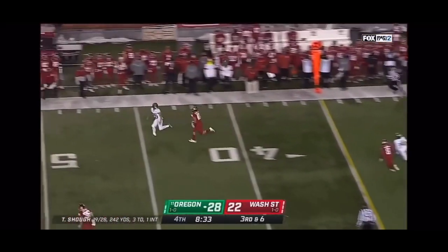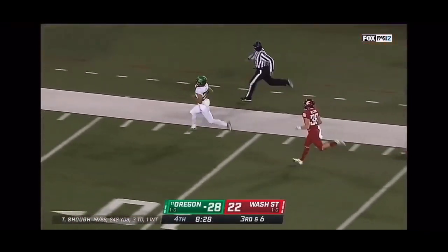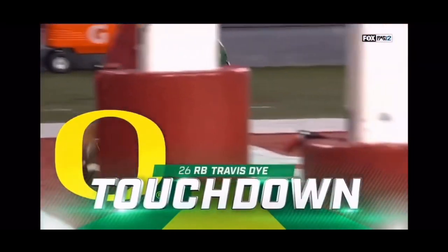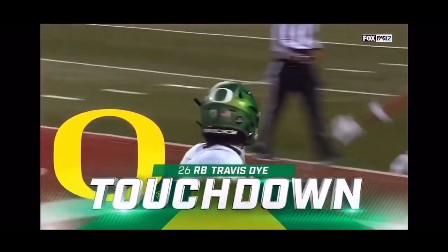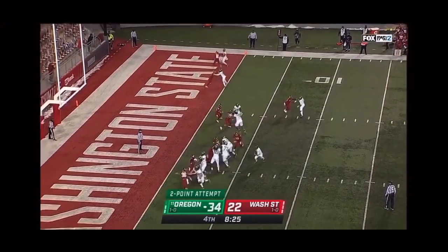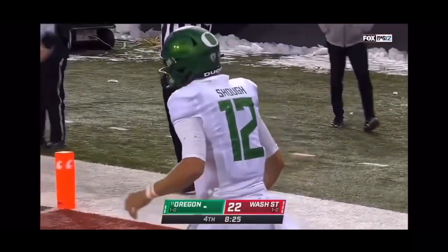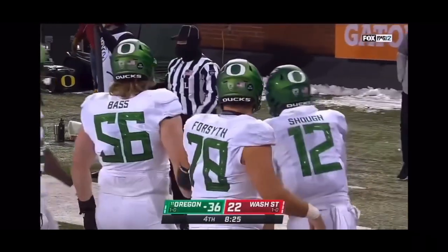Straight pressure and they drop it to a single man — a wide-open receiver. It's Travis Dye — there he goes! Touchdown Ducks! The clock attack is back. Quarterback draw and Shuck is in there — two-point conversion completed. Now the lead catapults.